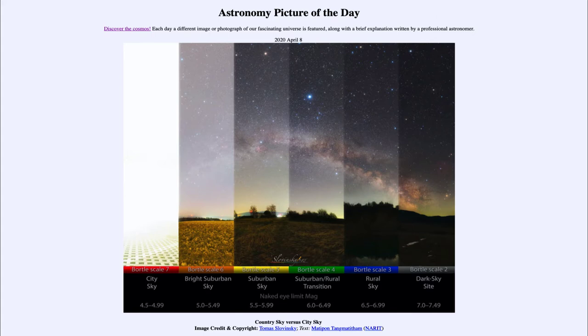So what do we see here? This is a set of six different images taken in different parts of Slovakia — all in the same country. We're looking at various different areas and how bright the night sky is. You can see that towards the left, the city sky, you can see essentially nothing when taken with the same exposures. The equipment was the same, exposures and everything else were exactly the same.